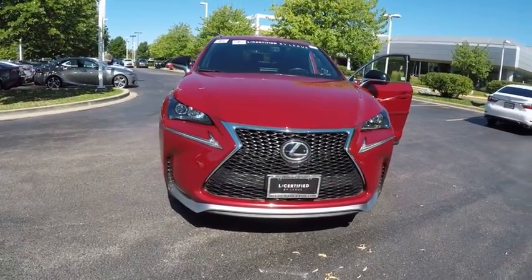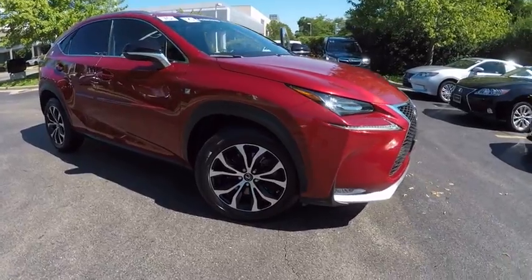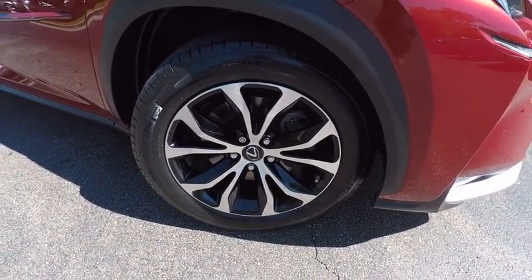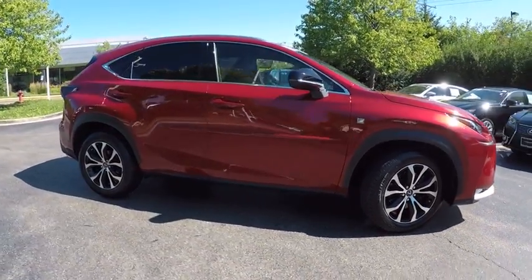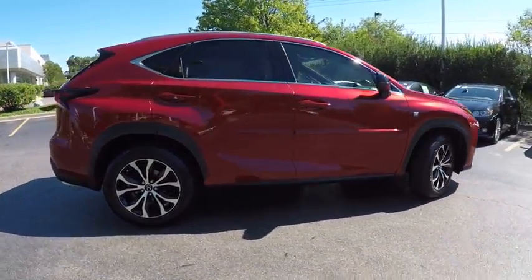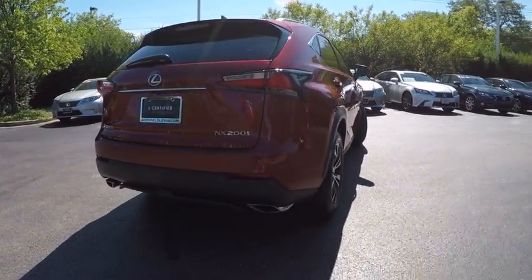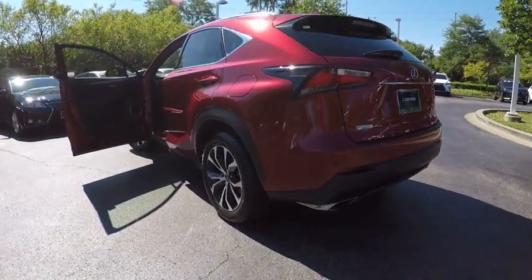2015 Lexus NX. The Lexus NX is sculpted to look nimble while hinting at the incredible power concentrated inside. The interior of the NX directly evokes the premium urban feel of the vehicle, combining the structural beauty of a high-performance machine with a material feel that maximizes luxury and functionality, and is priced below $35,000.